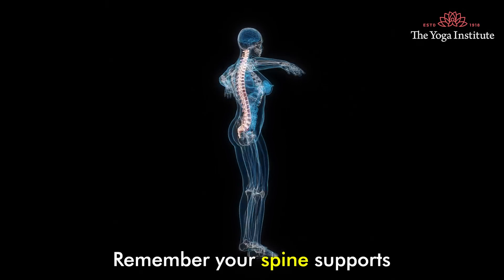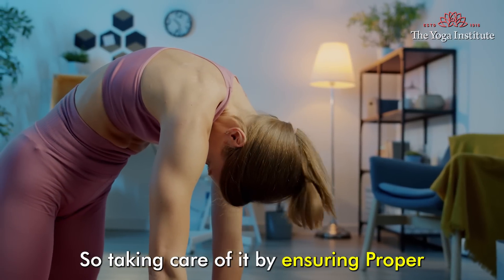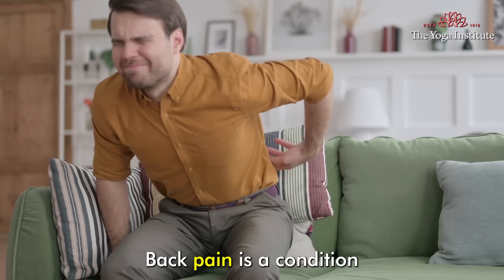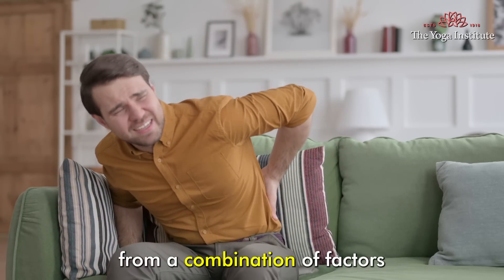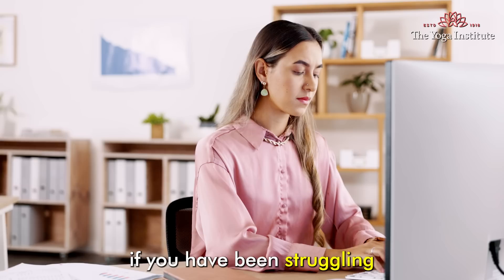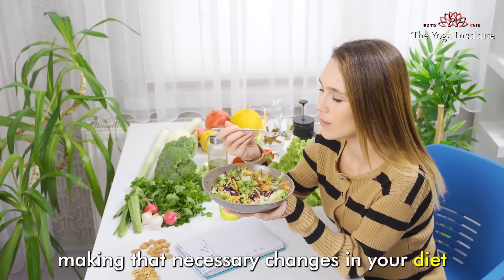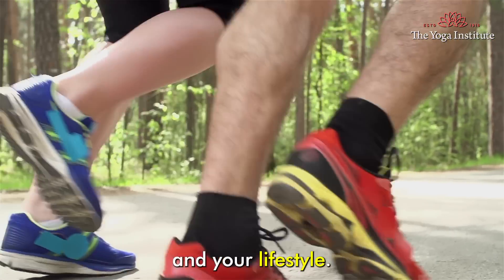So taking care of it by ensuring proper vitamin intake is very important. Back pain is a condition that may also arise from a combination of factors including lifestyle, physical activities, genetics, and other medical conditions. If you have been struggling with regular back pain, consider making the necessary changes in your diet and lifestyle.